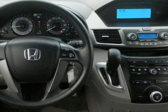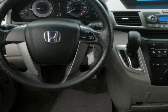It also comes with many other features. Please call us for a walk-around description of the vehicle or to schedule a test drive.